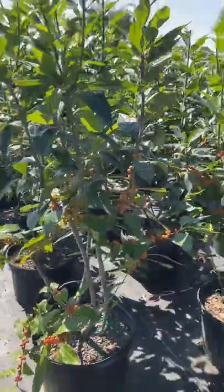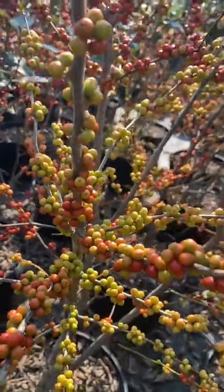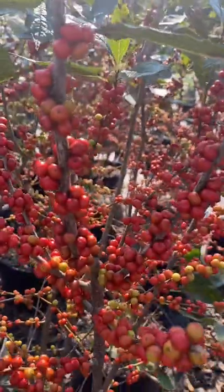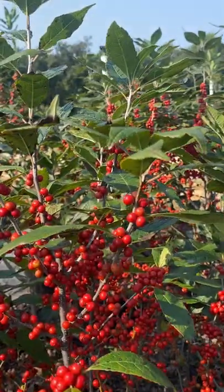Winterberry receives its name from the bountiful fruit production of berry-like red to orange drupes that ripen in late summer and can persist through midwinter. This fruit is loved by many birds and small mammals but is toxic to humans.